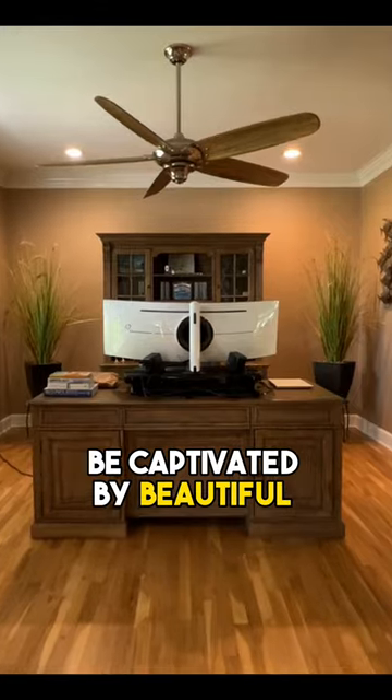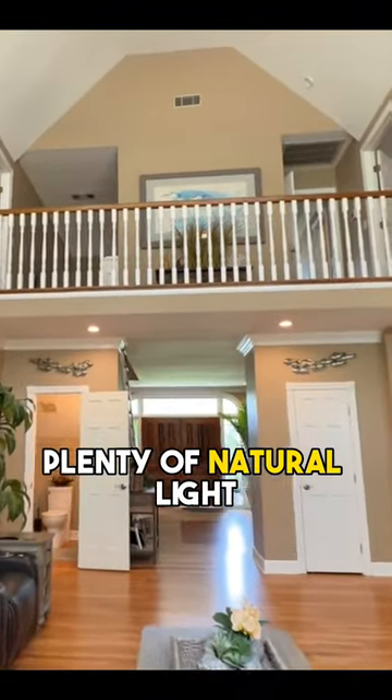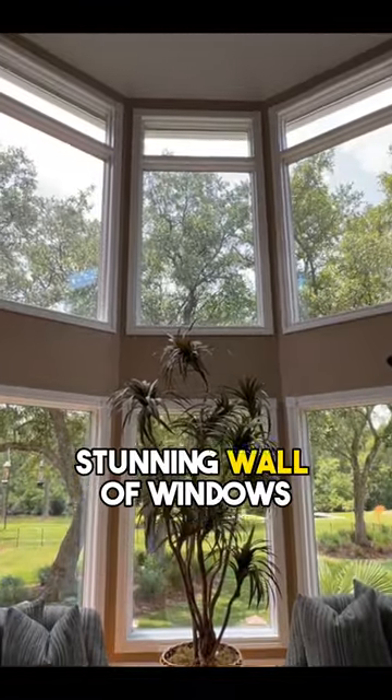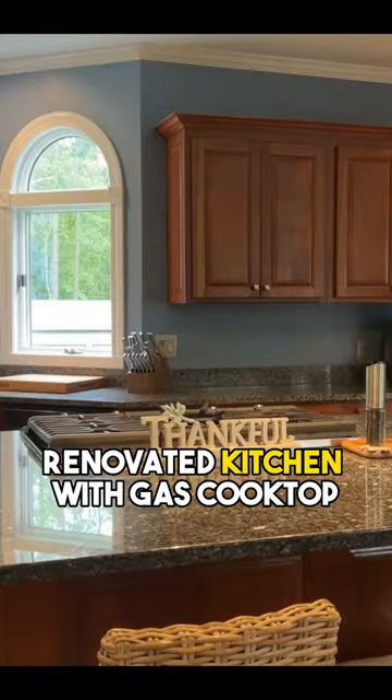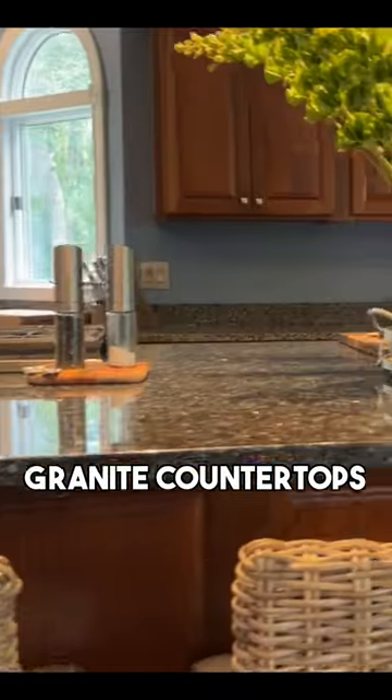Be captivated by beautiful flowing hardwoods, soaring vaulted ceilings, and plenty of natural light coming through this stunning wall of windows. Check out the fully renovated kitchen with gas cooktop, custom hardwood cabinetry, and exquisite granite countertops.